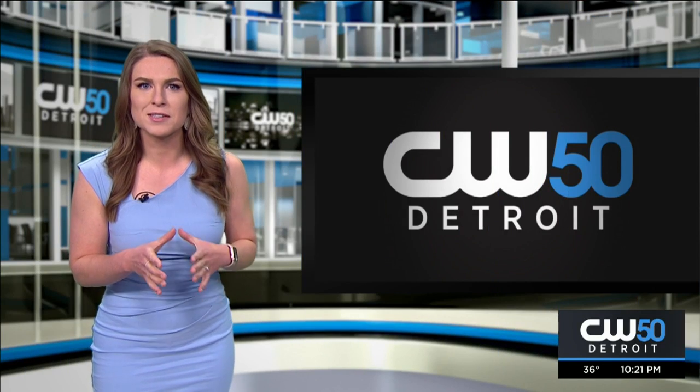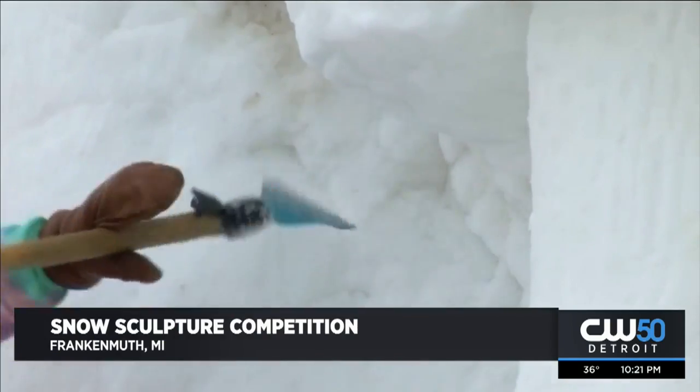When you get tons of snow, most people decide it's probably time to stay inside and stay warm. I know that's me for sure, but not these Michiganders.